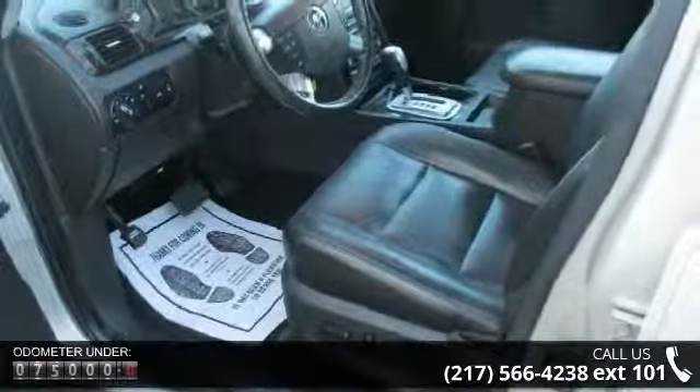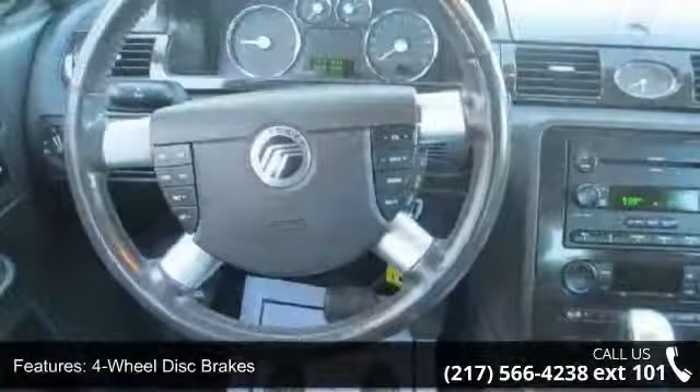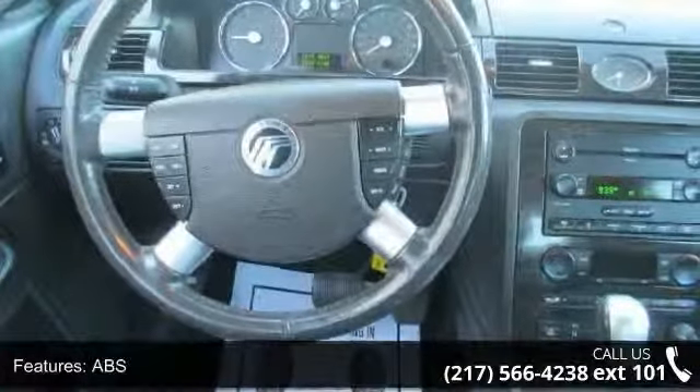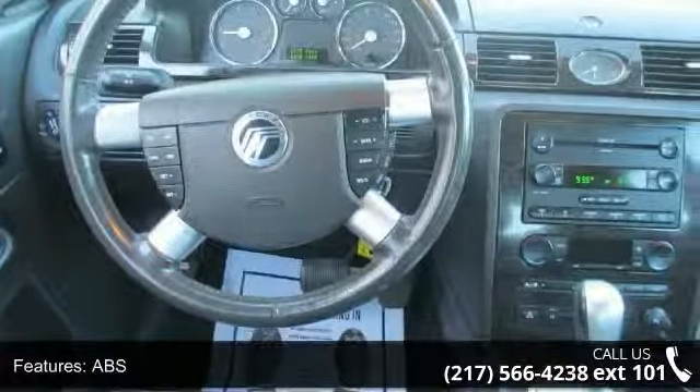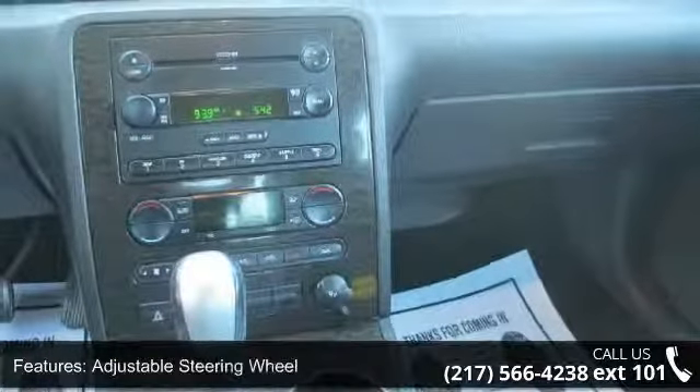Enjoy these notable features: 4-wheel disc brakes, ABS, adjustable pedals, adjustable steering wheel, aluminum wheels, automatic headlights, bucket seats, child safety locks, and climate control.